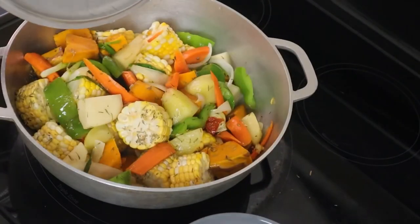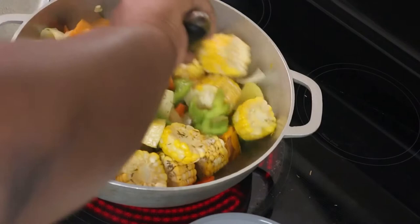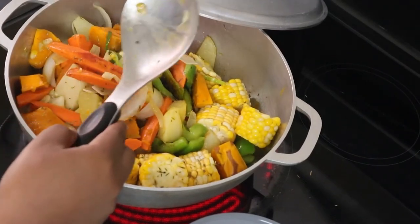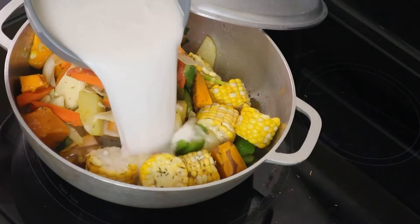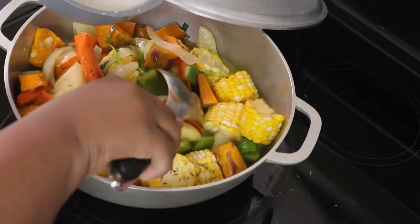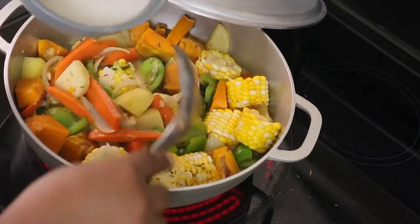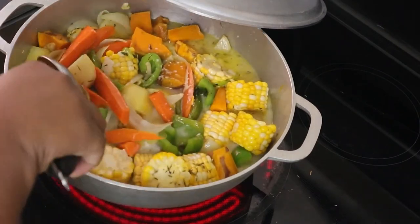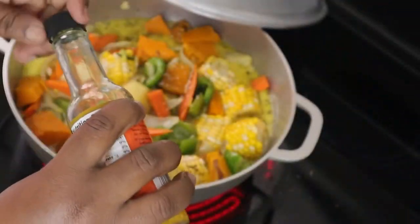Now I'm back and it's time for me to pour the coconut milk in the pot. But first I'm just giving it a little stir. Okay, so the coconut milk is in. It's time for me to now pour some of the scotch bonnet pepper sauce in as well, and this will give flavor with a little peppery taste.